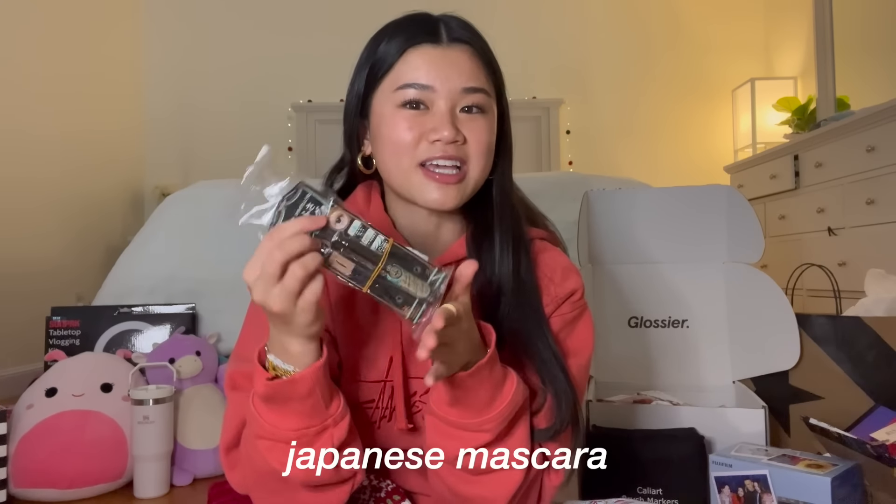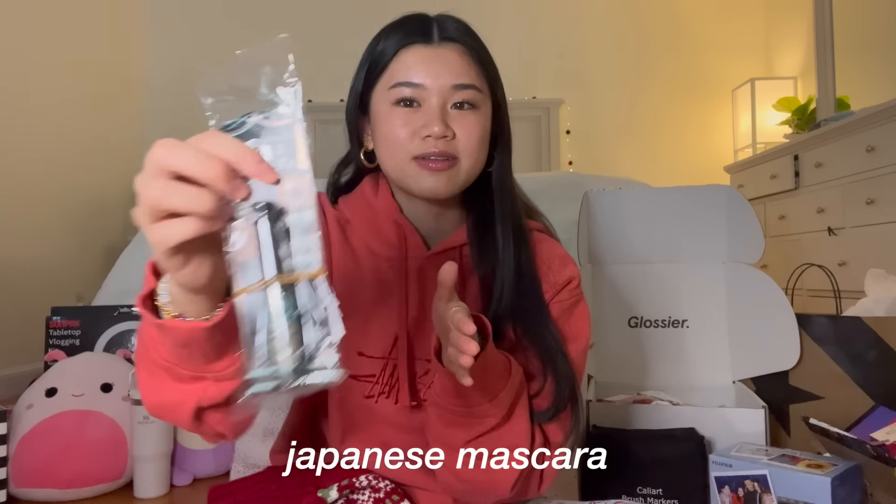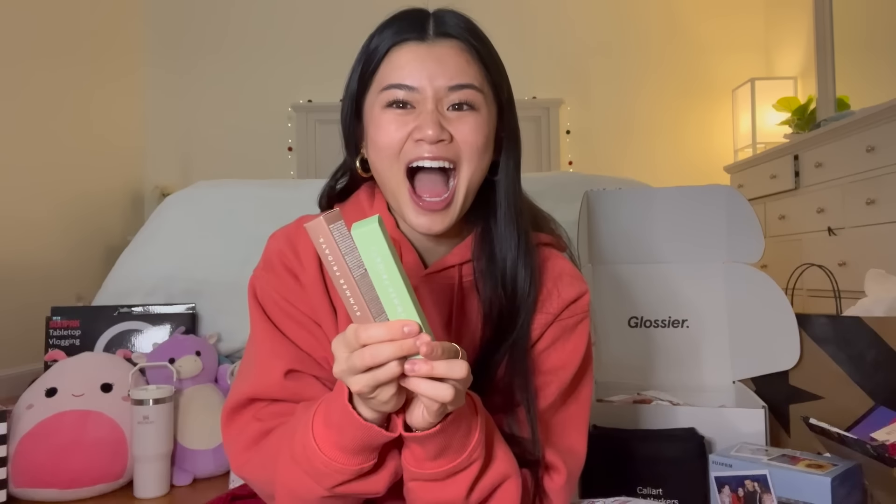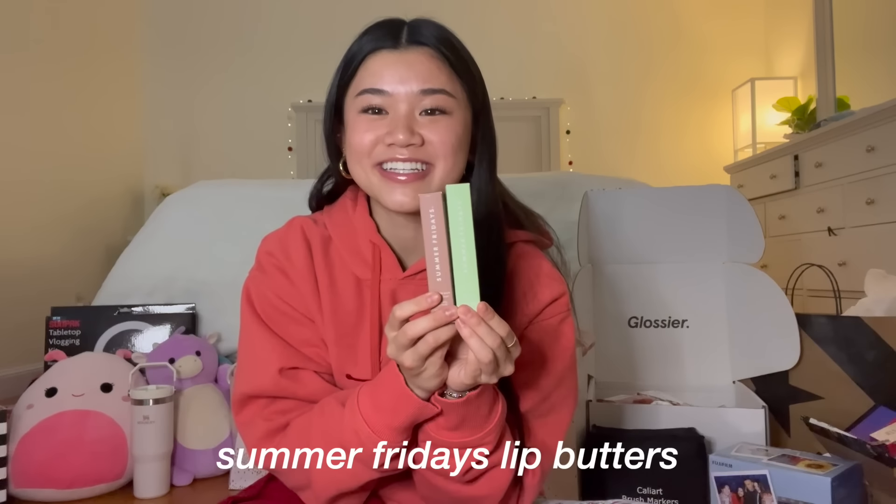My mom also got me this Japanese mascara, so I'm excited to try this out. My brother got me this My Melody pen which is really cute, and then my mom got me this Japanese BB cream, so I'm excited to try that one. And then I got two Summer Fridays lip butters — I literally love Summer Fridays lip butters, they're so good. If you haven't tried them I highly recommend.